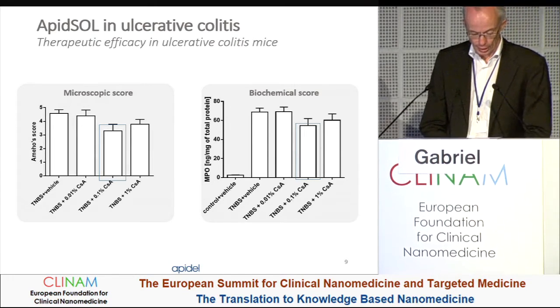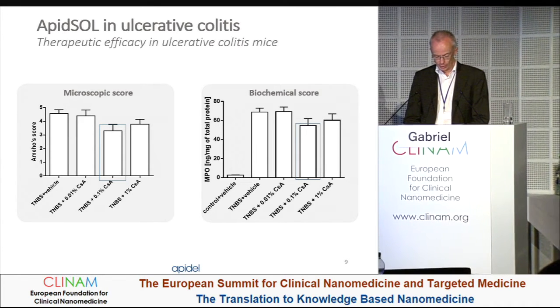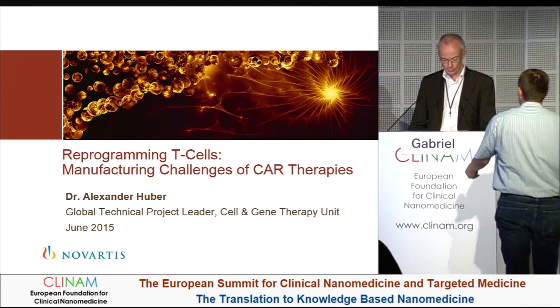The next speaker is Dr. Alexander Huber, Technical Project Leader in the Cell and Gene Therapy Unit at Novartis Pharma here in Basel, talking about reprogramming T-cells and manufacturing challenges of CAR therapies.